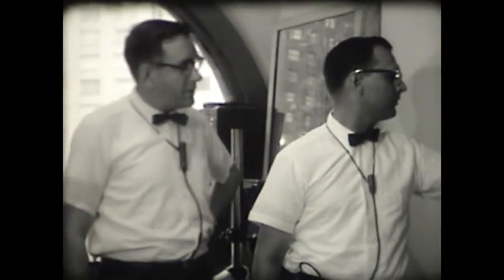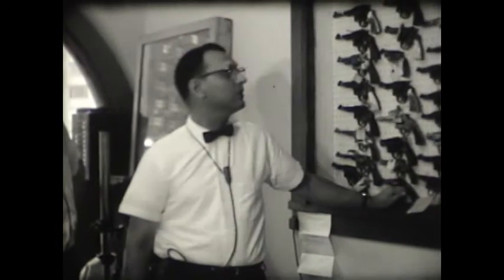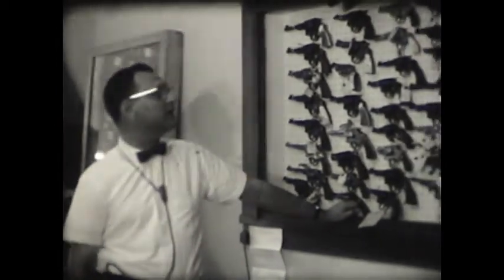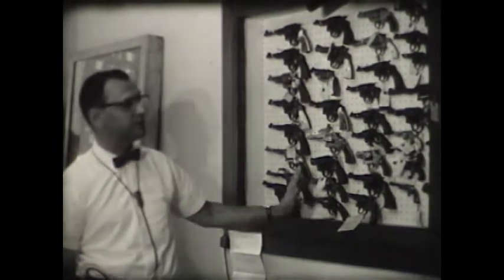I notice you have different sizes and shapes. Are these necessarily old cases or just old guns? We have every make and model, practically, that's ever been put out. On this side, we have all our Smith & Wessons; on that side, we have all our Colts.